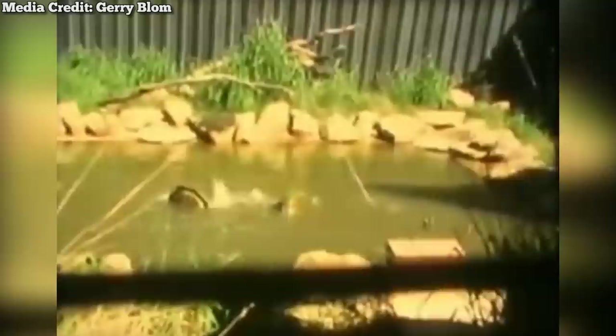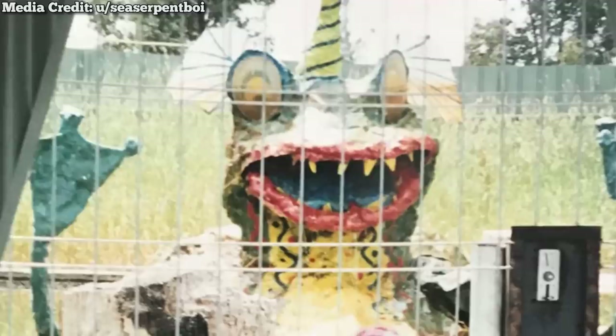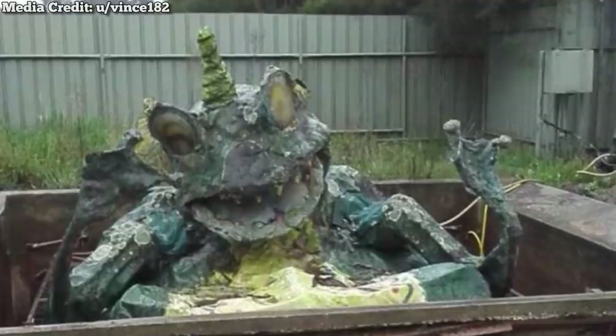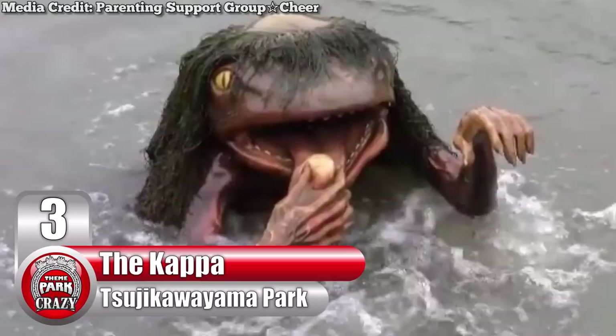After scaring the ever-loving hell out of children, the creature would sink back beneath the surface. Just like the one in Murray Bridge, this Bunyip would deteriorate over the years. And at one point, the Sanctuary actually decided to add a horn to it, which somehow makes it even more horrifying. As the years went on, this monstrosity would get more and more terrifying. And after the Sanctuary closed down in 2012, it would sit abandoned on the property. Just to look at this thing really gives Foxy the Pirate a run for his money.